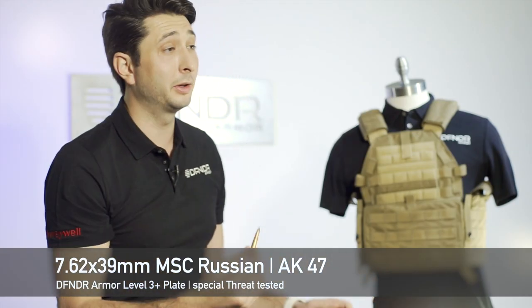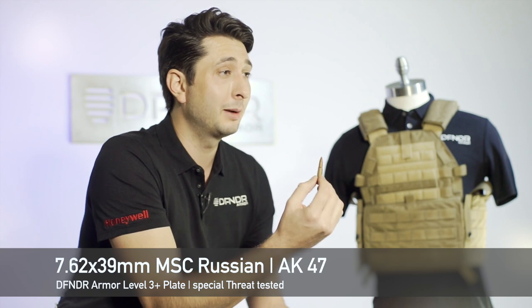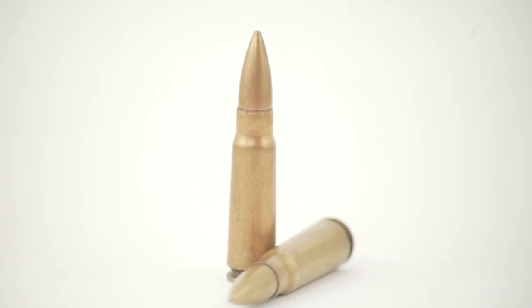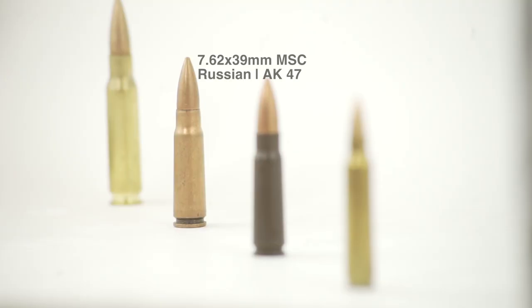We're very excited to share this with you. This is a 7.62x39 mild steel core Russian threat. Where most armor companies only stop the Chinese threat, we actually go above and beyond — we stop the Russian threat.